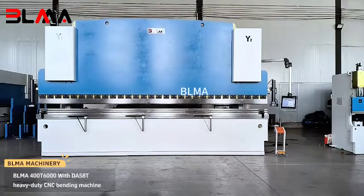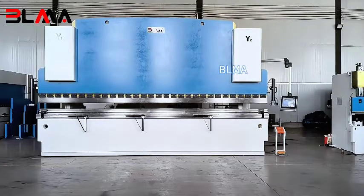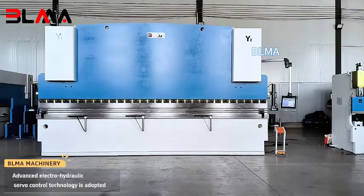Glima 400 tons, 6 meters, with DO580 heavy-duty CNC bending machine. Advanced electro-hydraulic servo control technology is adopted.